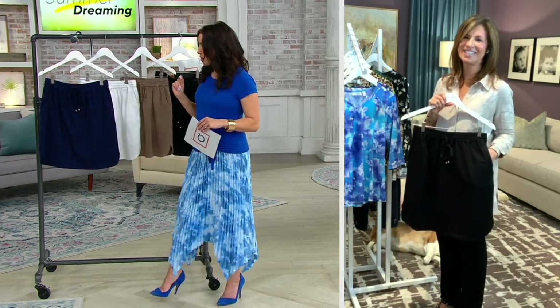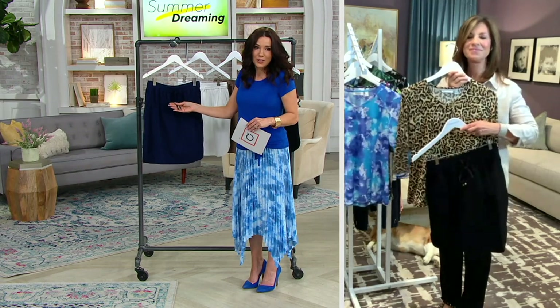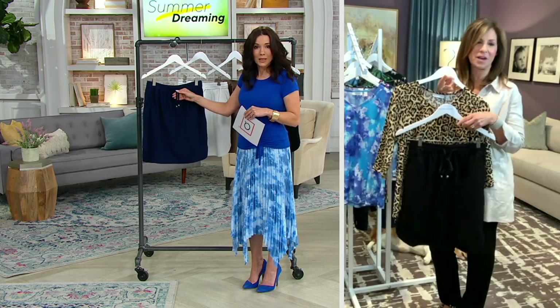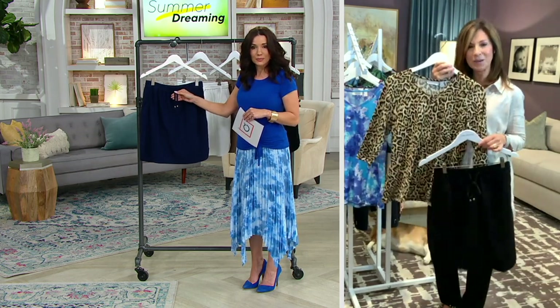Everything about it looks like a skirt that should cost so much more, and it feels and wears like a skirt that should cost so much more. That top coming up next is the perfect top with this skirt. I love mixing textures. I love the cotton skirt with the liquid knit top.